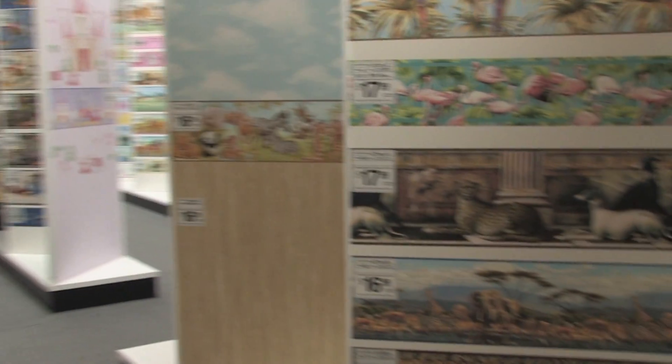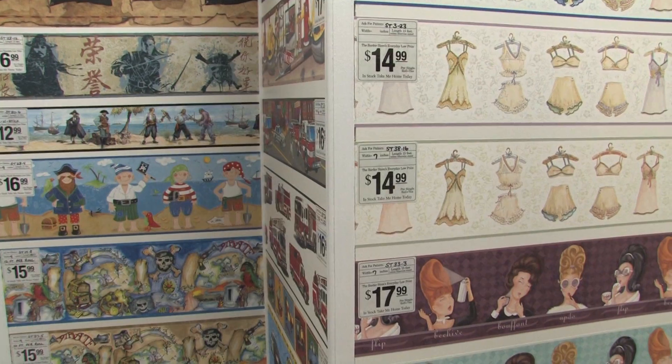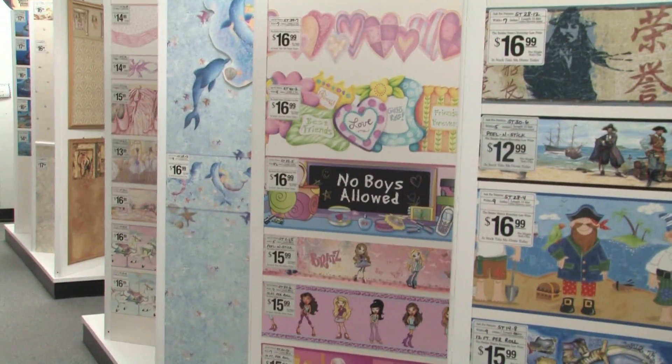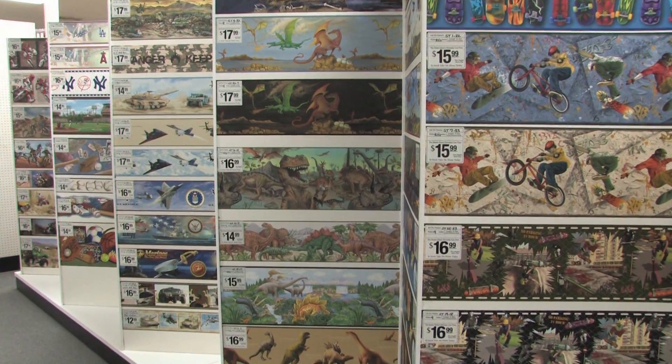The Border Store might be the perfect solution for redecorating in this economy, says Michael Arnell: "We have the largest in-stock selection of wall coverings, grasscloth, murals, and borders in Southern California. The discounts on the products we sell are anywhere from 40% to 80% off manufacturer's suggested price. We believe that wall covering today is cheaper than paint."